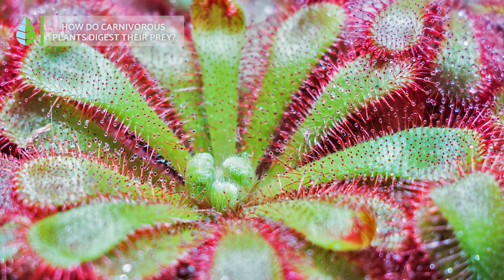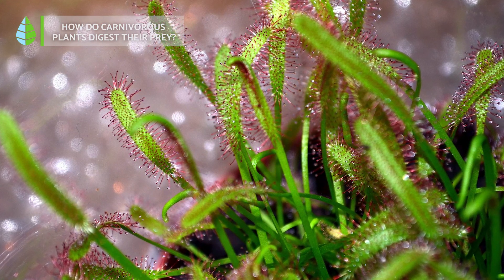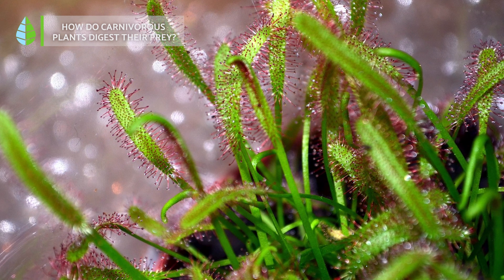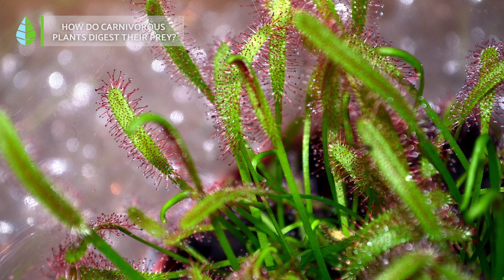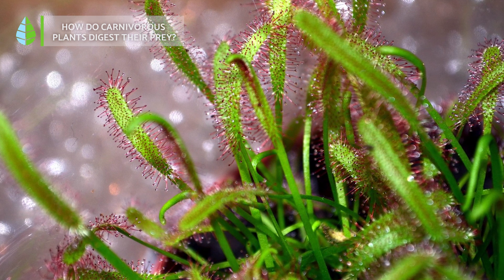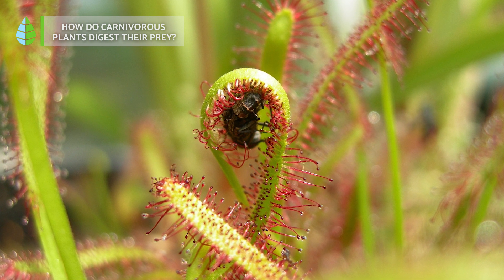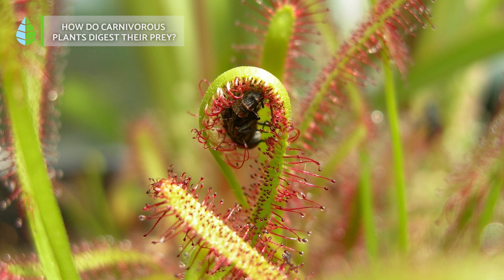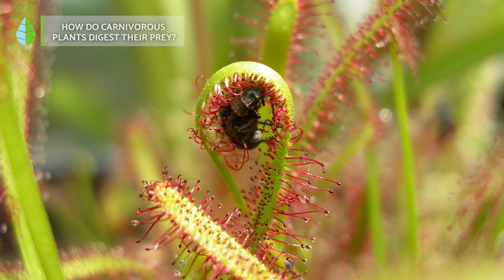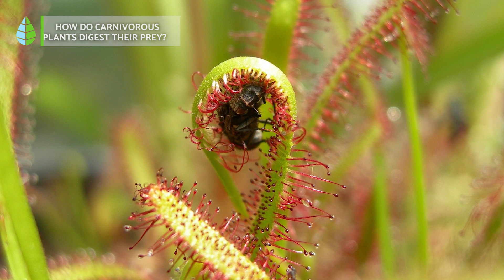In the case of pitcher-shaped plants, they have not only water, but also many bacteria and microorganisms that aid in decomposing the captured prey. This initial decomposition is followed by the enzymes completing the final digestion. What's truly fascinating is that these plants can take over two weeks to fully digest an insect.